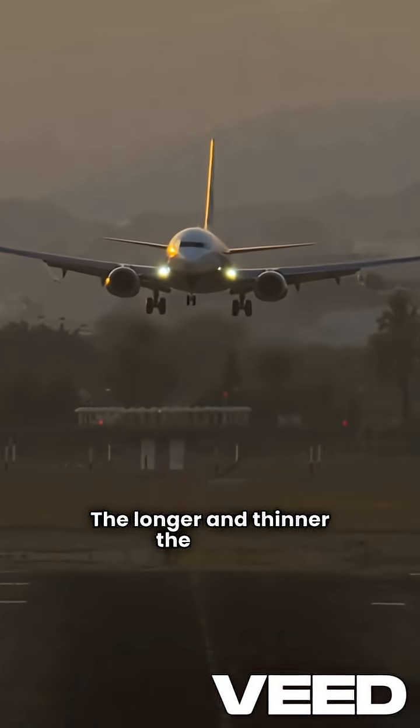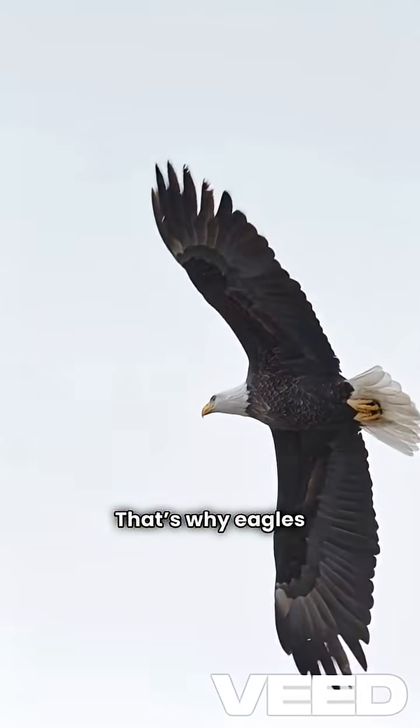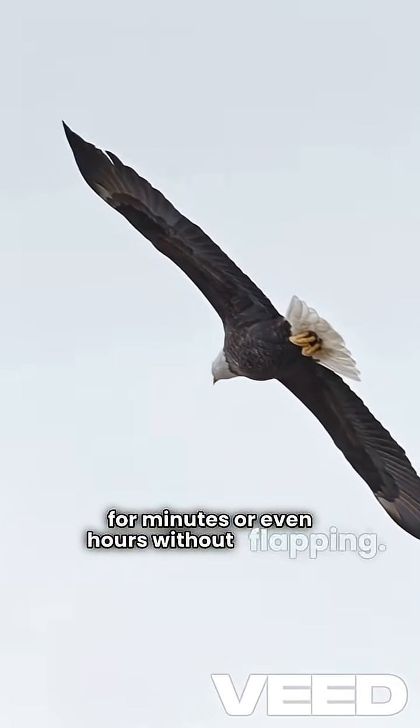The longer and thinner the wings, the better they glide. That's why eagles and vultures can glide for minutes or even hours without flapping.